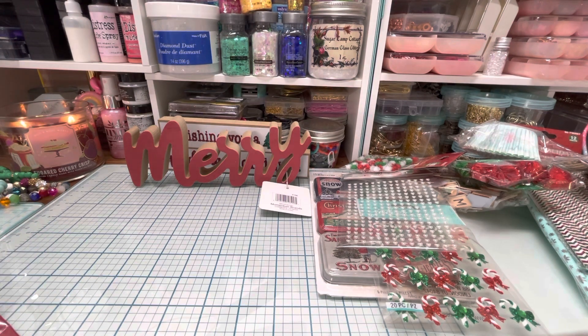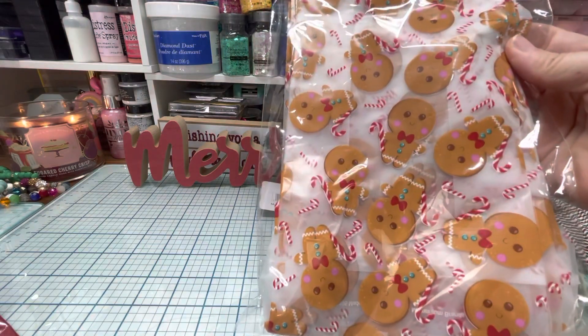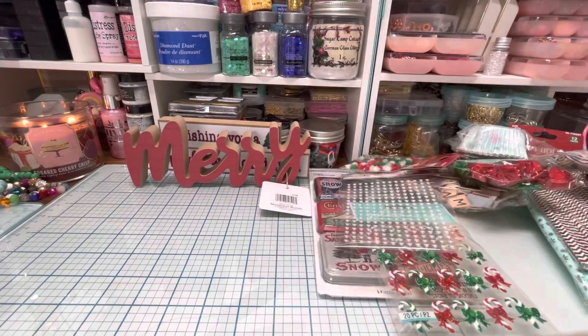Wait, I lied — I got a couple more things from there. I also got these bakery bags with cute little gingerbreads and candy canes. And then I found these foam stickers — so cute.